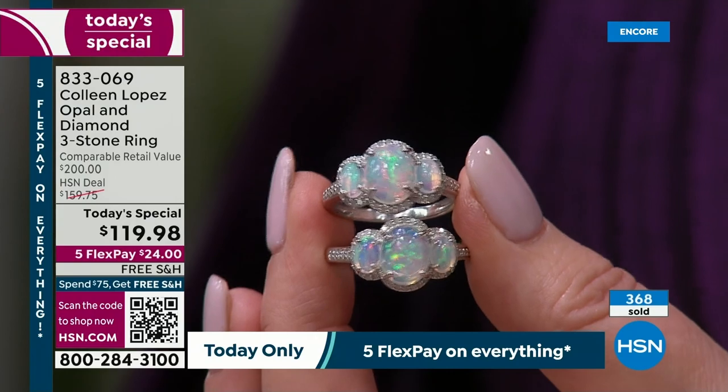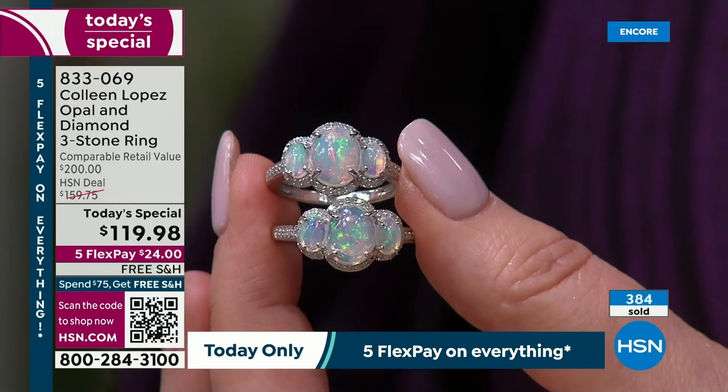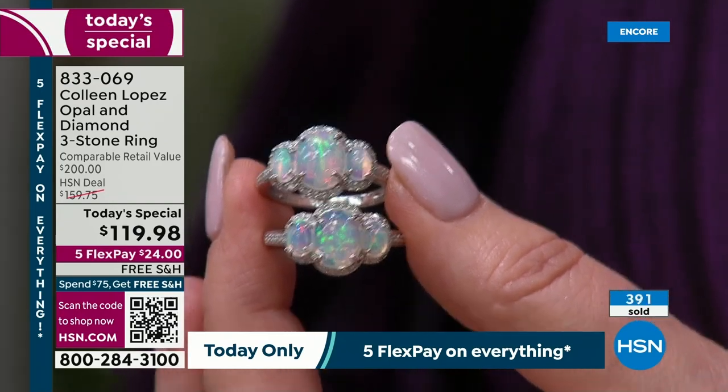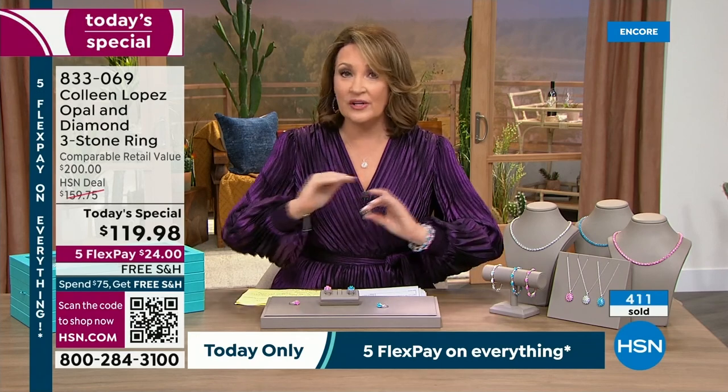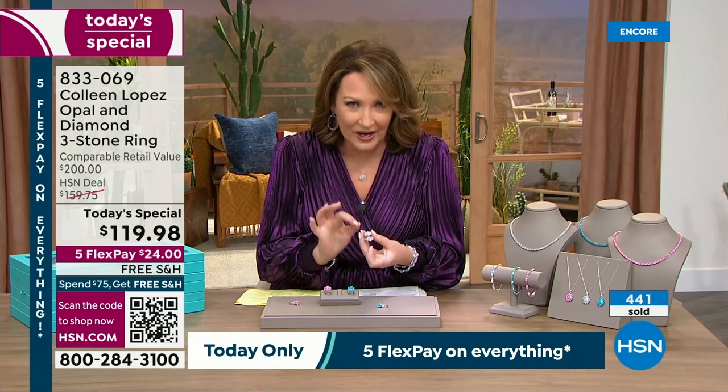There's a reason they call opal the stone for kings and queens. This is a gemstone that dates back to every person of royalty — from Mark Anthony giving opal to Cleopatra. The list goes on and on. It is one of the most loved, sought-after, collectible stones in the world. It is when you go to Tucson, everybody wants opal. Opal is one of the most beloved of all gemstones because good opal like this — play of color, flash opal, precious opal — is something that is beautiful, that is valuable, that you will have for a lifetime.